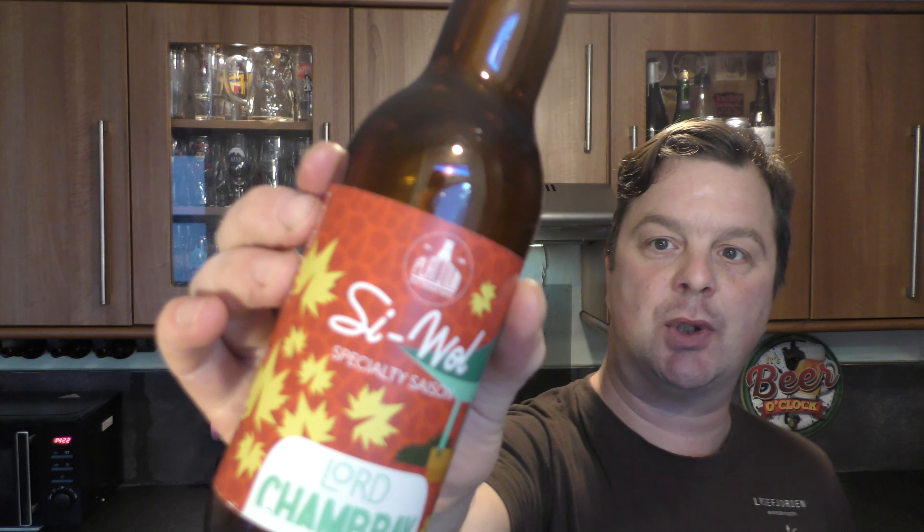It's beer o'clock on Real Ale Craft Beer. Today we've got a beer from Lord Chambri Brewery in Malta — a bottle of their Sea Wool Specialty Saison, coming in at 6% ABV in a 330 millilitre bottle.